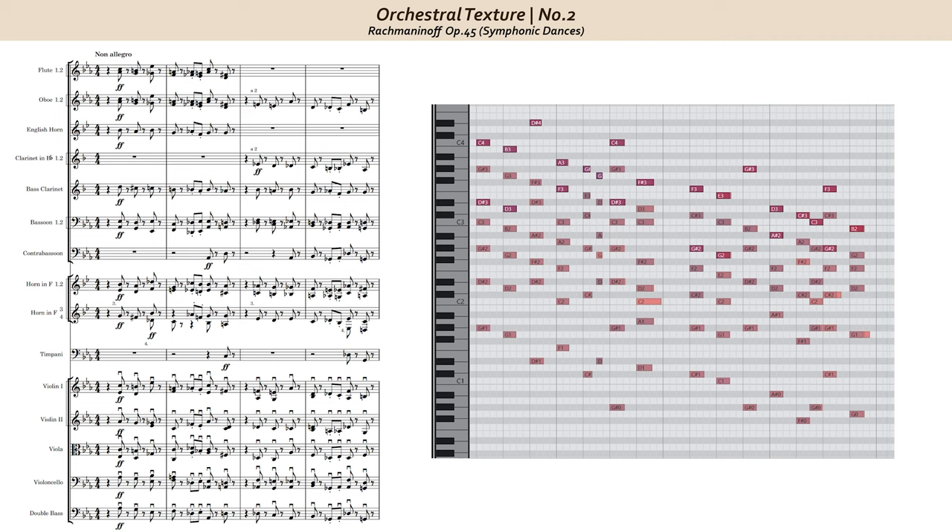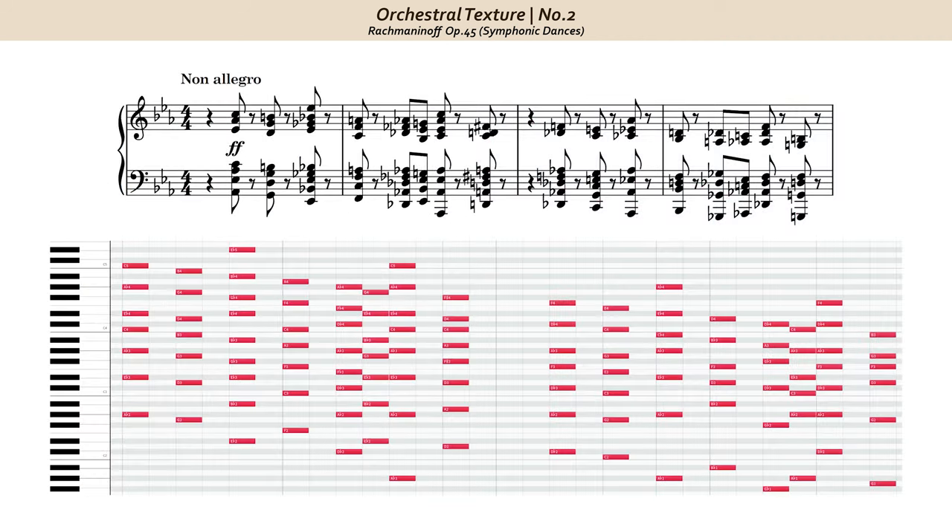Before we get into the orchestration of this moment, let's look at a piano reduction of these four measures. There's nothing particularly special about this moment, but if you've been following my channel, you'll know that recently I've done a few livestreams on orchestral chord voicings. One of the things I've emphasized is chord note spacing, which is really what this excerpt is all about. We're dealing with triads and a dominant 7th chord, and that's it as far as harmonic content.